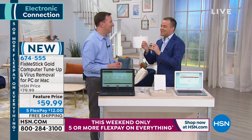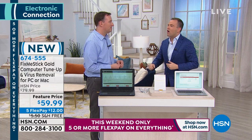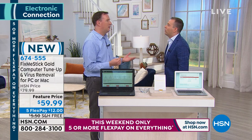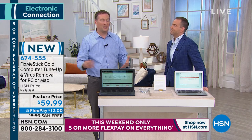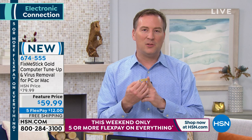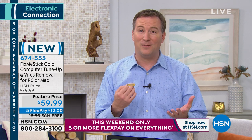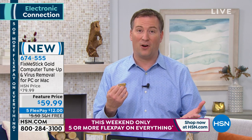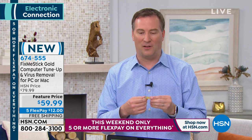Over 2,000 reviews have come in since FixMeStick launched and they've all been customer picks. This was created by two software engineers who worked in the antivirus field. Regular antivirus scans only 10% of the hard drive. FixMeStick is like going to the dentist — you get that deep clean, truly getting rid of all the nasty stuff on your computer.